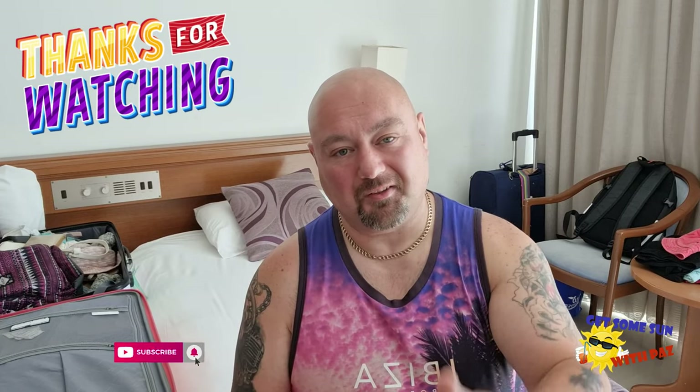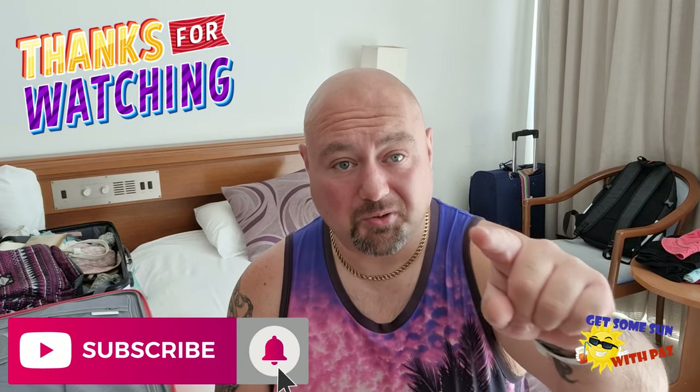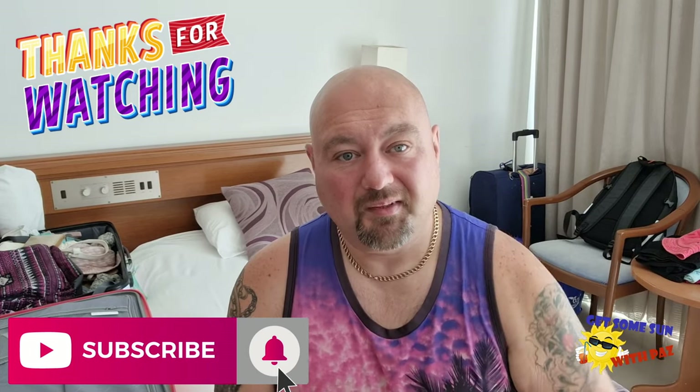Hopefully you have found this useful and informative. Give me a like, please subscribe to the channel — it doesn't cost anything, but it does cost me to come out and do these reviews for you. Please help me out by subscribing to the channel, give me a thumbs up, hit the bell for notifications, and I'll see you in the next hotel. Bye for now.